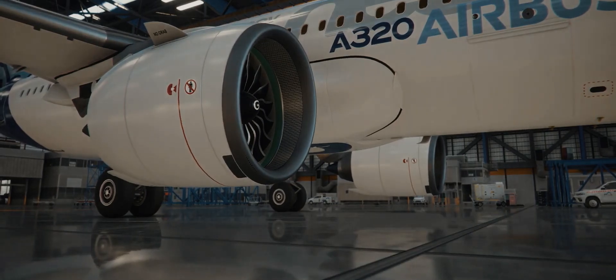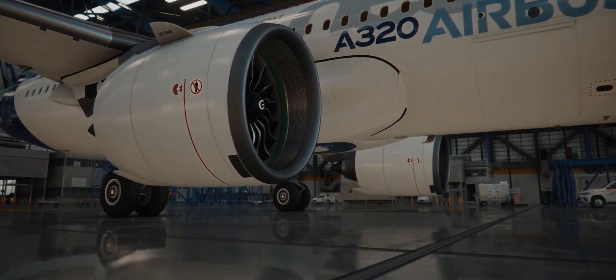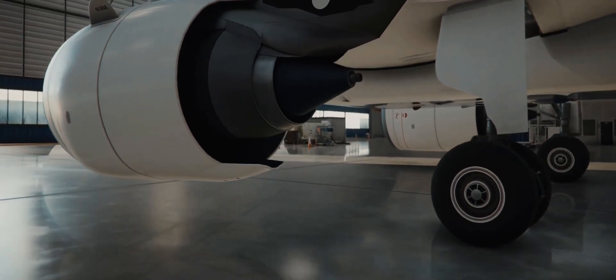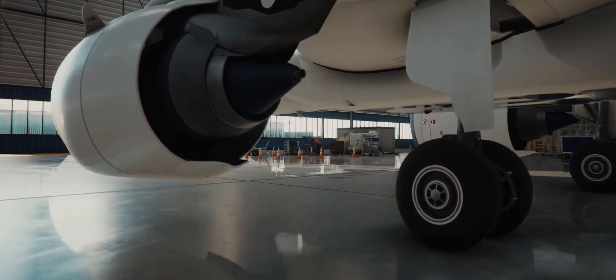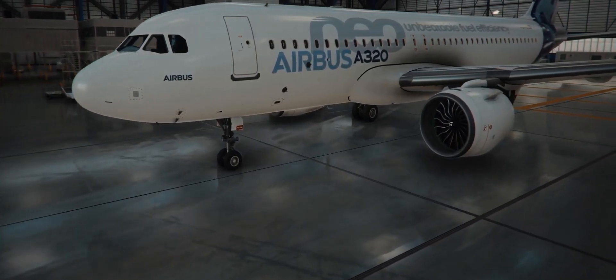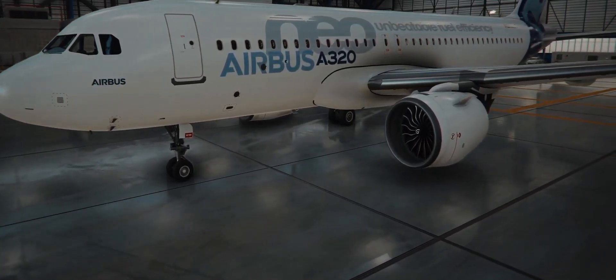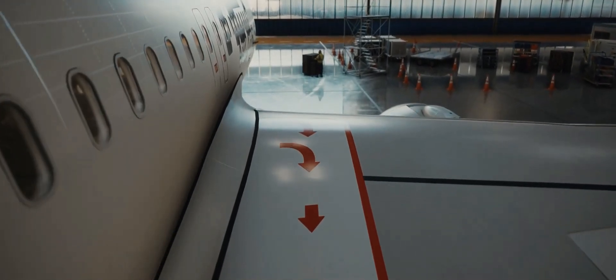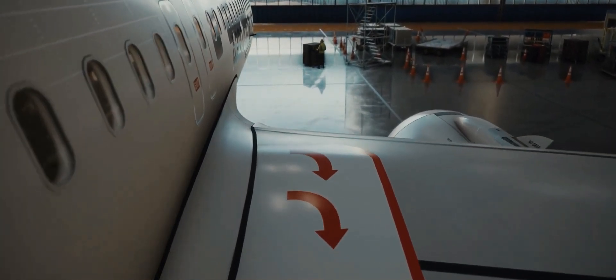CFM International is a joint venture between American GE Aviation and French Safran Aircraft Engines. The LEAP 1A is the successor of the successful CFM56 and competes with the Pratt & Whitney PW1000G to power narrow-body aircraft. The CFM LEAP 1A engine is also used to power the A320neo aircraft.